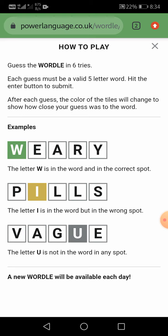Examples. The letter W is in the word and in the correct spot. The letter I is in the word but in the wrong spot. The letter U is not in the word in any spot.